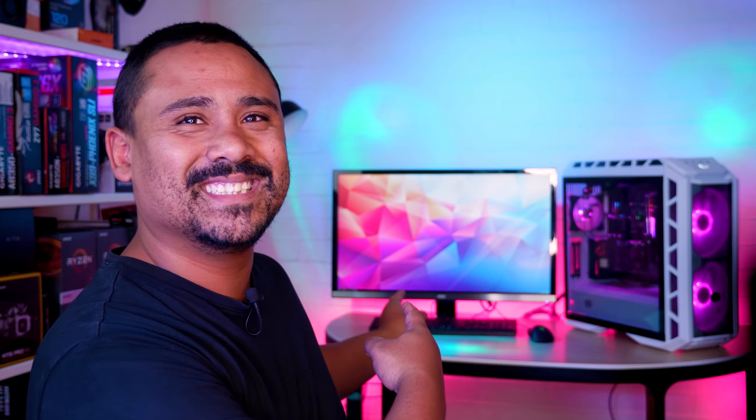I'm Nick with Gear Seekers. You peak, we seek — and I want to go edit this video with this monstrous screen.